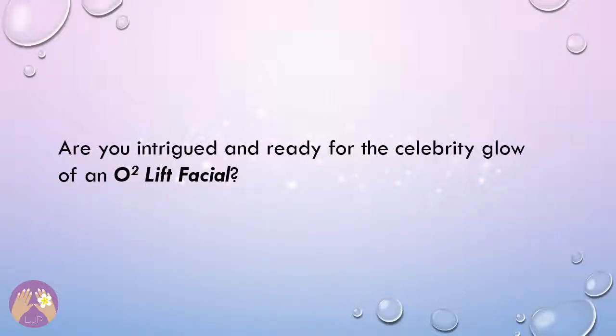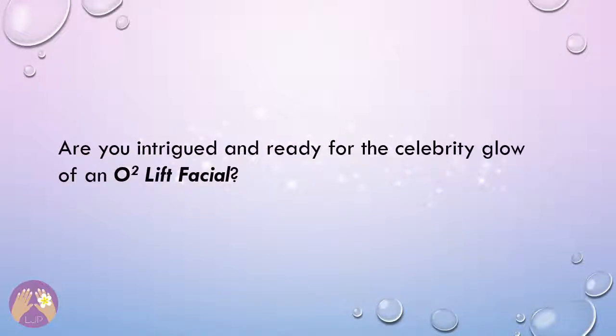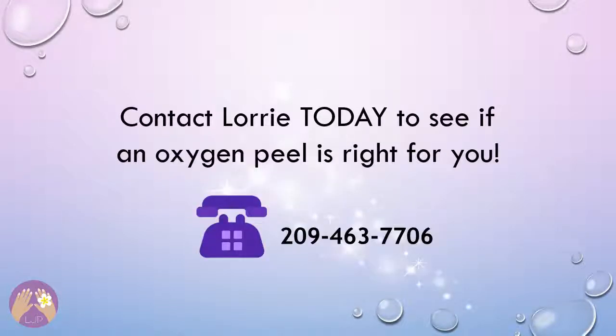Are you intrigued and ready for the celebrity glow of an O2 Lift facial? Contact Lori today to see if an oxygen peel is right for you.